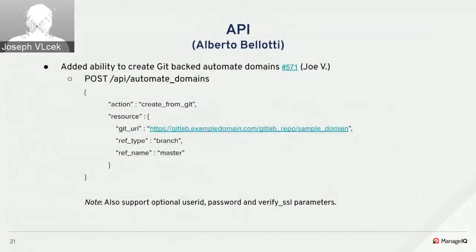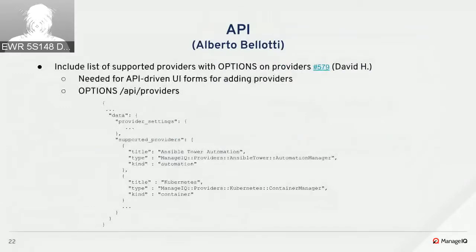On the API side, two enhancements came in this sprint. The first, by Joe V, allows creating and getting back Automate domains from Git — doing a POST to the automate domains endpoint with the new action 'create from git', specifying the Git URL, branch type and name, plus user ID, password, and credential details. The second enhancement by David provides, via the OPTIONS verb on providers, the list of supported providers — needed for API-driven UI forms.